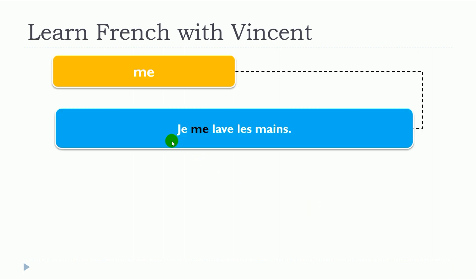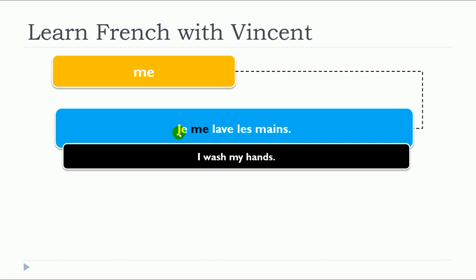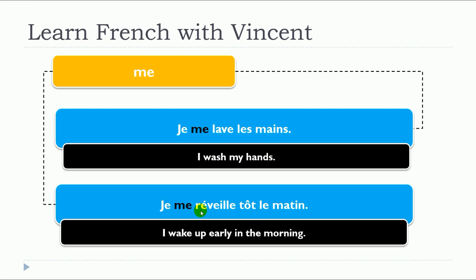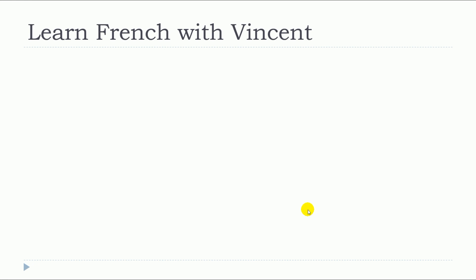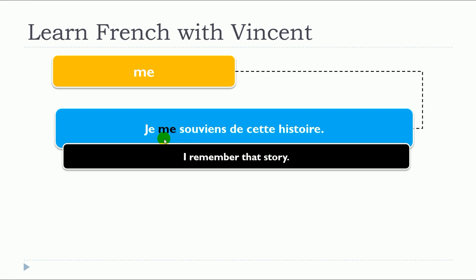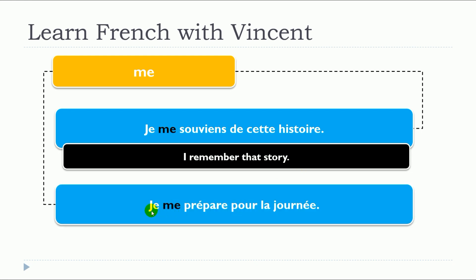Let's see some examples with « me »: Je me lave les mains. Je me réveille tôt le matin. Je me souviens de cette histoire. Je me prépare pour la journée.